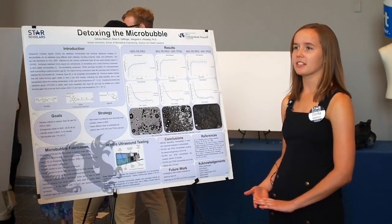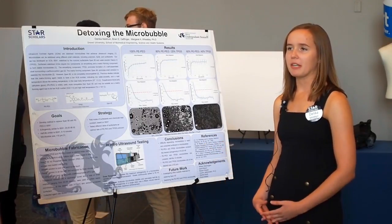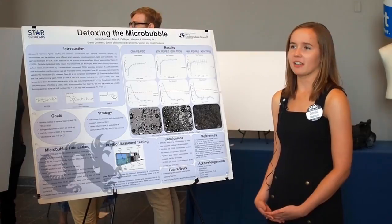I learned a lot about the research process, the process of making and presenting work, and working with other people, and I plan to use that a lot in the future.